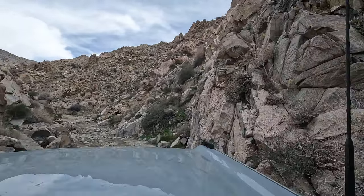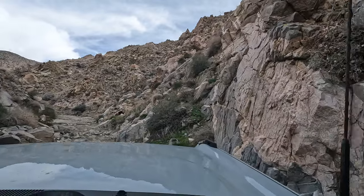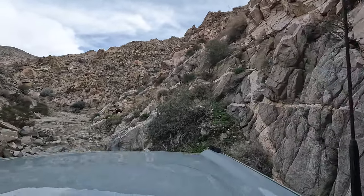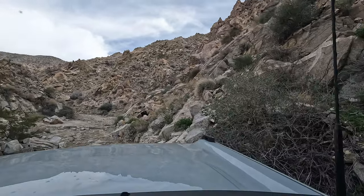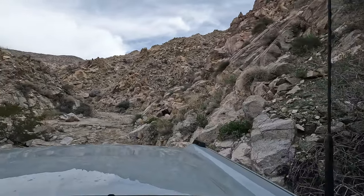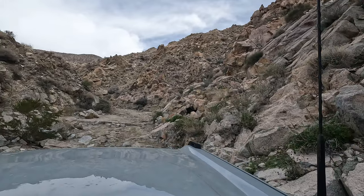This narrow rock waterfall is the third obstacle. It has no bypass, making this the most challenging section of the trail that is mandatory. It's not overly difficult, but it does require some ground clearance and taking it nice and easy.